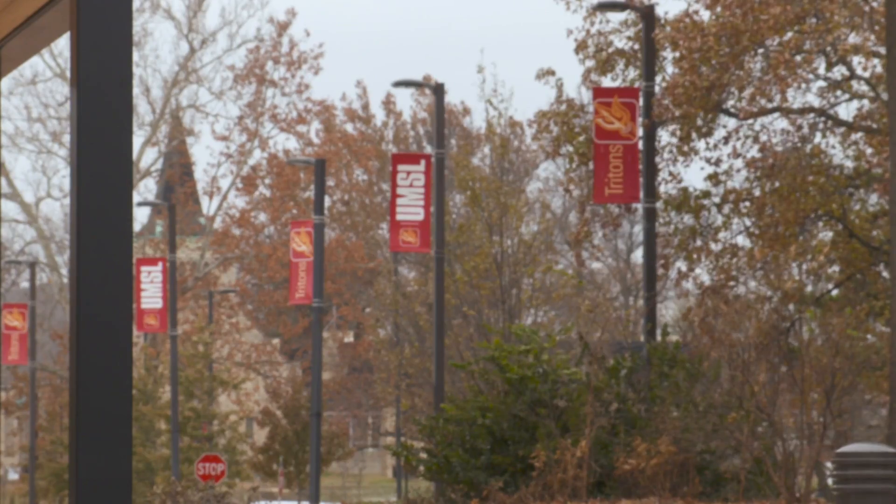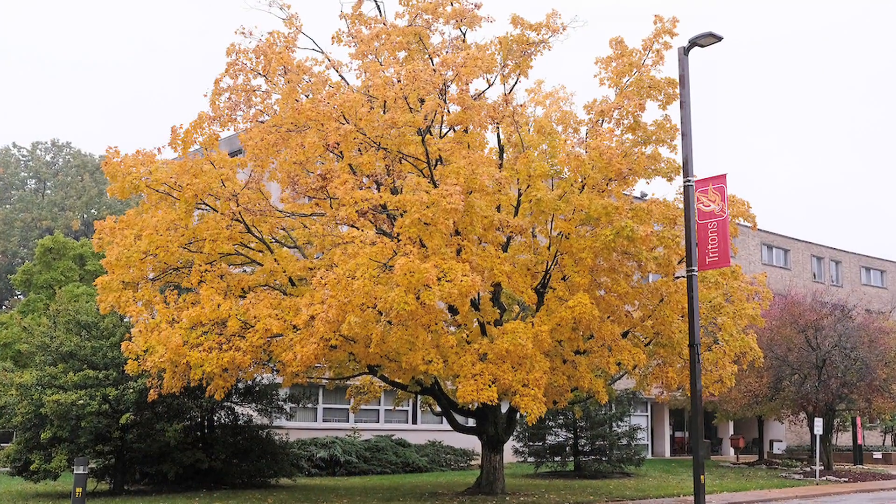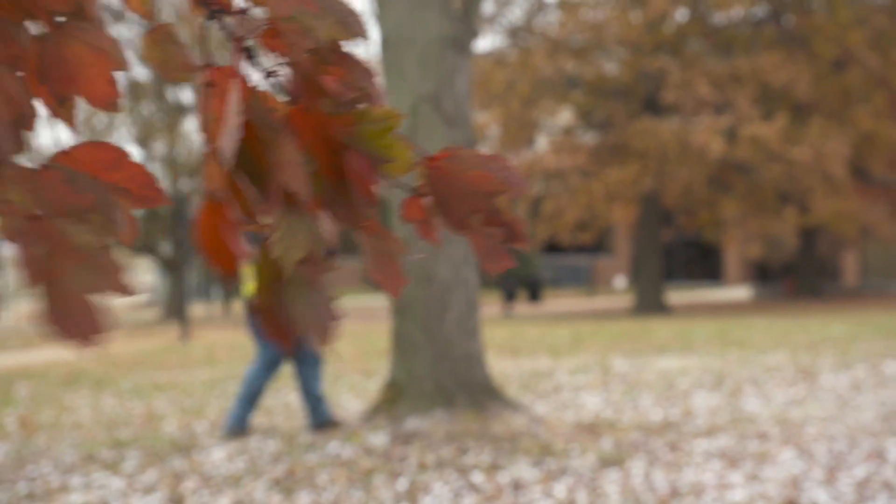You can walk around and just open up a point and say, oh yeah, that's a pin oak. At the University of Missouri-St. Louis, taking inventory of campus trees is the first step.